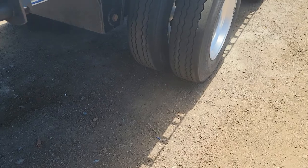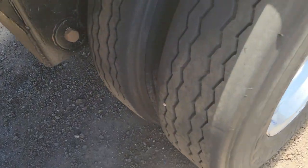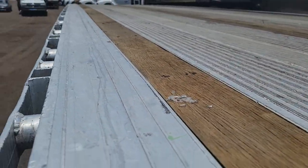Aluminum wheels. Here's a look at the tread. Look at the other axle tread. Another view of the deck.